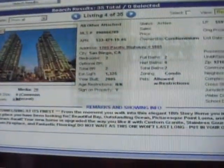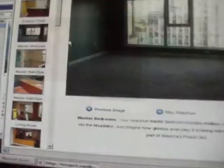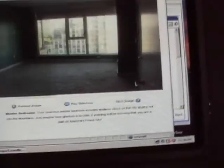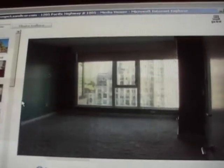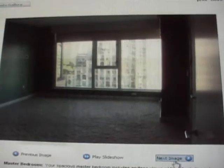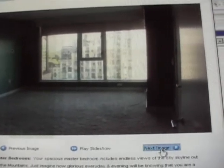It faces the bay with water views and all that. It's in the building called the Grand — upscale, luxurious, prestigious Towers at Santa Fe downtown. It's a two-bedroom, two-bath condo on the 18th floor — 1,325 square feet.